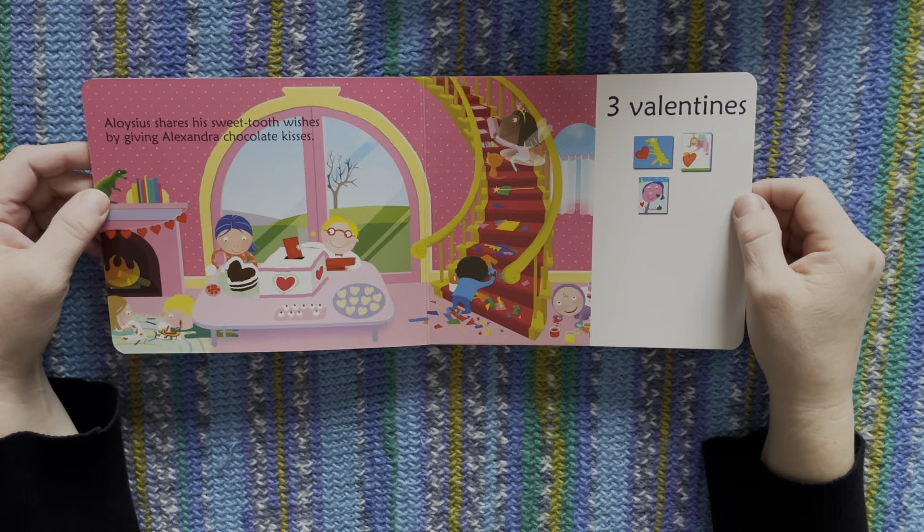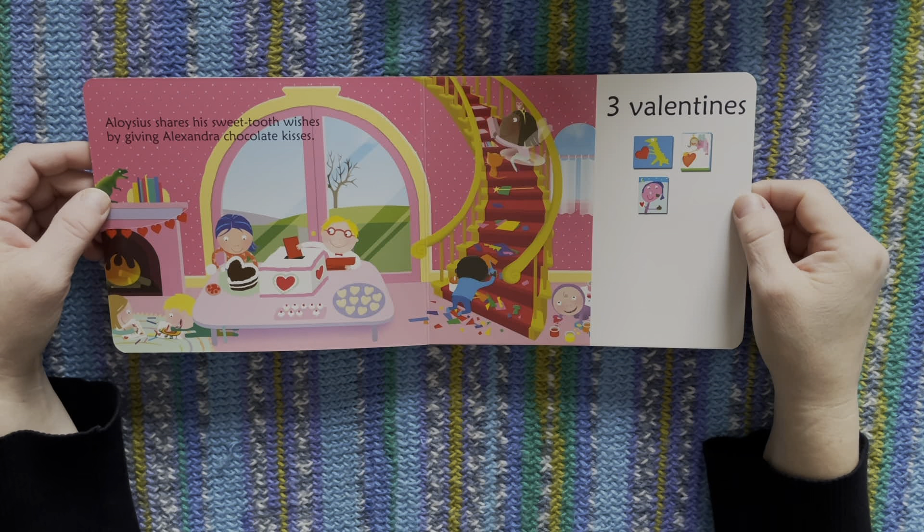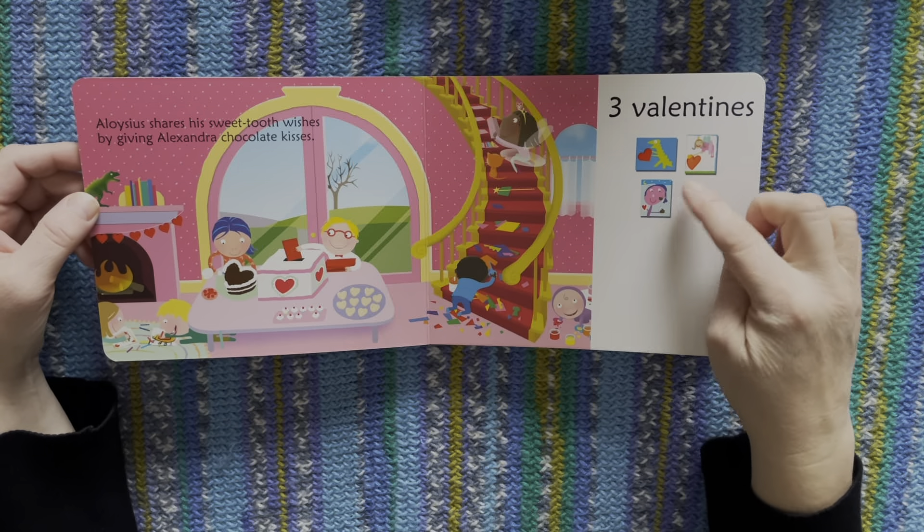Aloysius shares his sweet tooth wishes by giving Alexandra chocolate kisses. One, two, three.